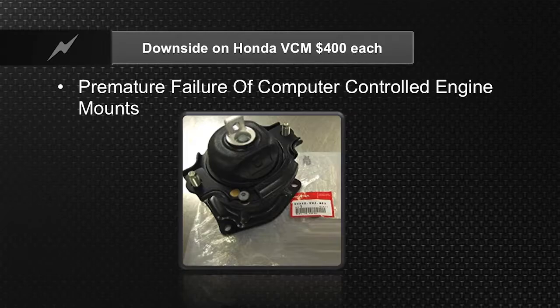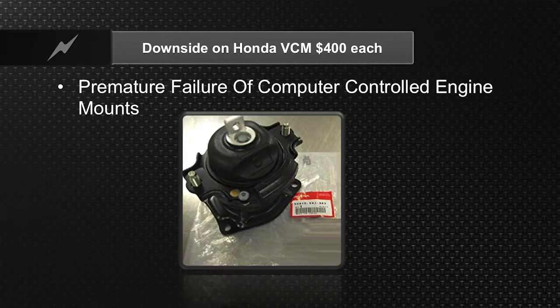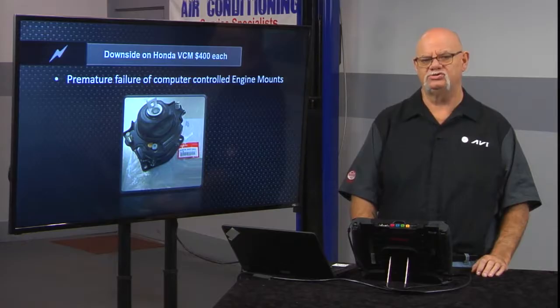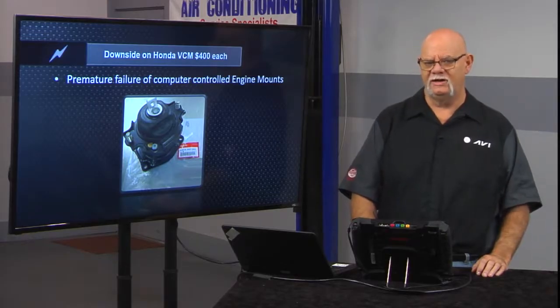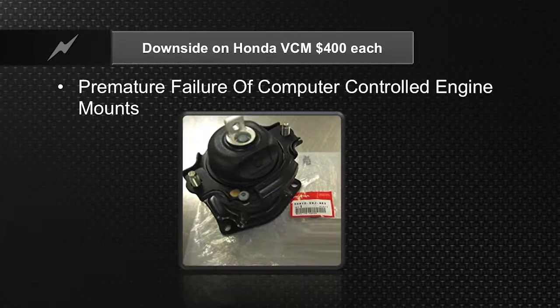The computer has a separate module for the engine mounts, which we'll look at because I do have a Honda Odyssey coming in shortly. Premature failure of these controlled engine mounts is a known issue — they're $400 each and there are three of them. You do have bidirectional controls with your scan tool and separate data PIDs to monitor them. The hydraulics shift to adjust the vibrations out when running in inline three-cylinder or V4 mode.